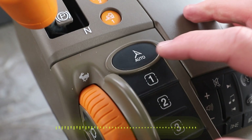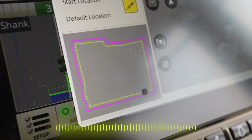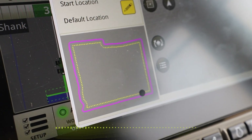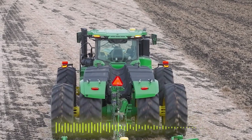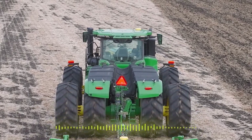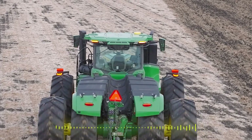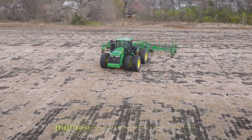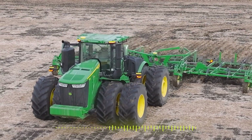So whether that be planting, getting the seed in the ground before the rain, or maybe it's getting all the stalks ripped before the ground freezes in the fall while they go run the combine or haul grain. It's really just trying to get more done in the same amount of time with really the same inputs they've always had — whether it be the planting windows or reallocating labor where you can go and do something different.